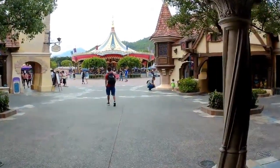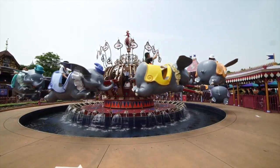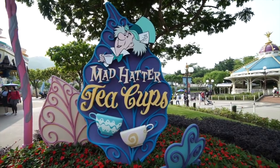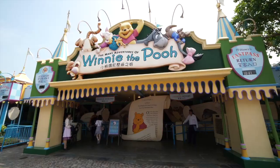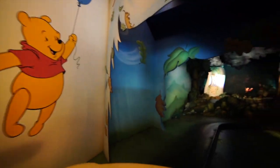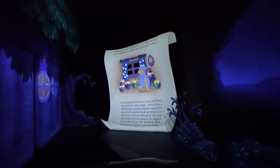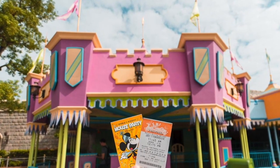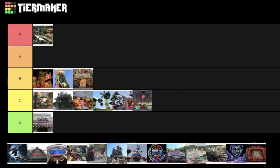Now on to Fantasyland, where you can find classic attractions like Dumbo the Flying Elephant, a flying carousel style ride; Mad Hatter teacups, the infamous spinning teacup ride; and the popular Many Adventures of Winnie the Pooh, a dark ride featuring all the lovable characters from the books and animations. This ride is one of only two attractions that offers Fast Pass, as it can get quite busy throughout the day. I feel Winnie the Pooh deserves a B tier placement, and the other two just C tier.